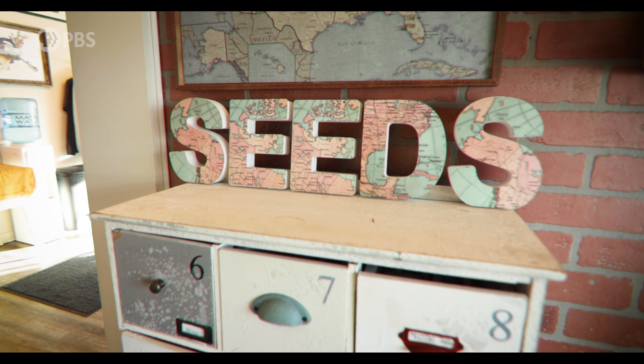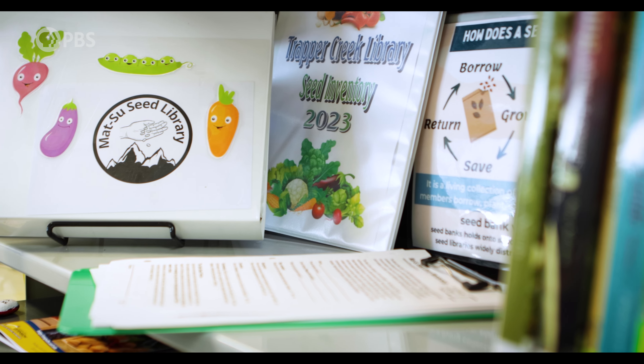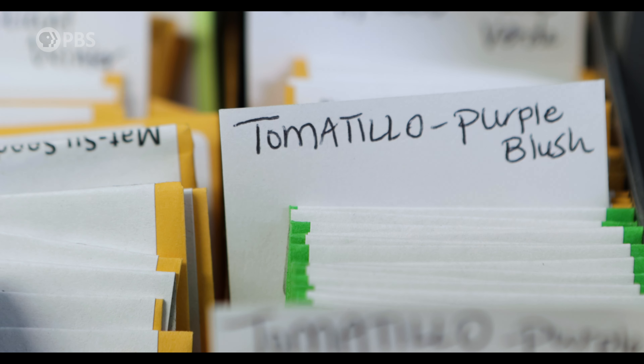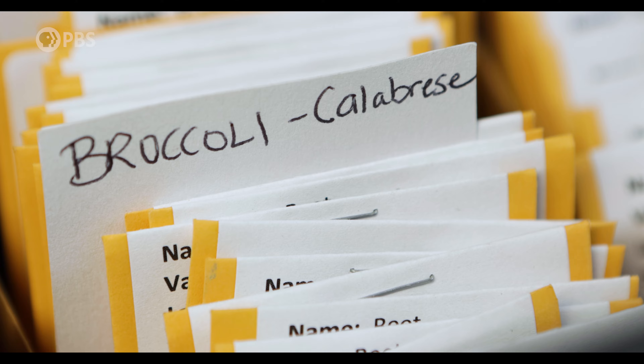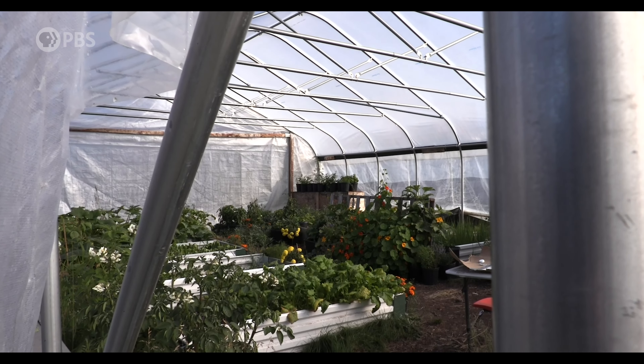A seed library's focus and intention is to distribute seeds to as many people as possible. Over time, a seed library's catalog of seeds will include locally adapted varieties of plants that have been grown out by seed library members that are acclimated to the climate in which you live.